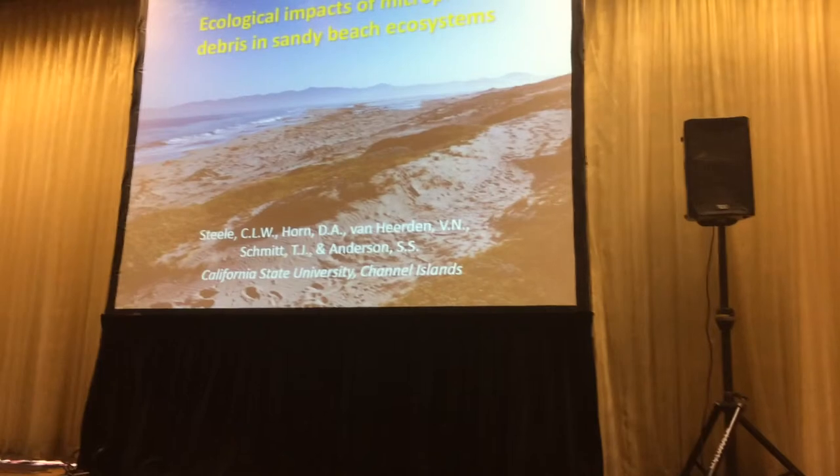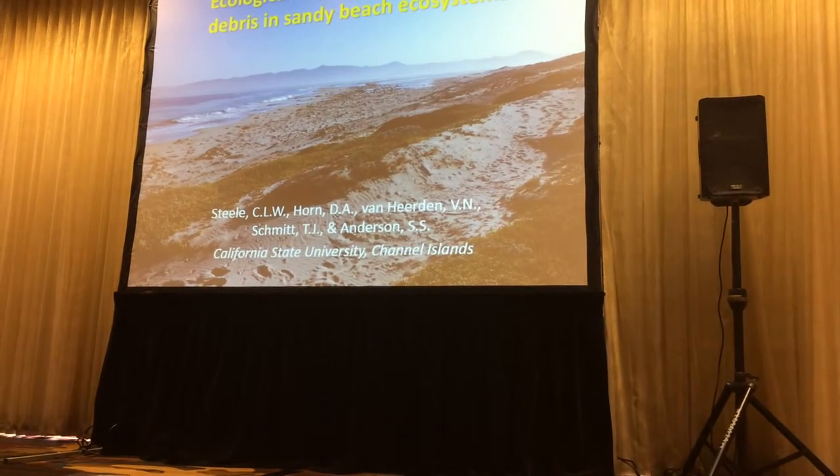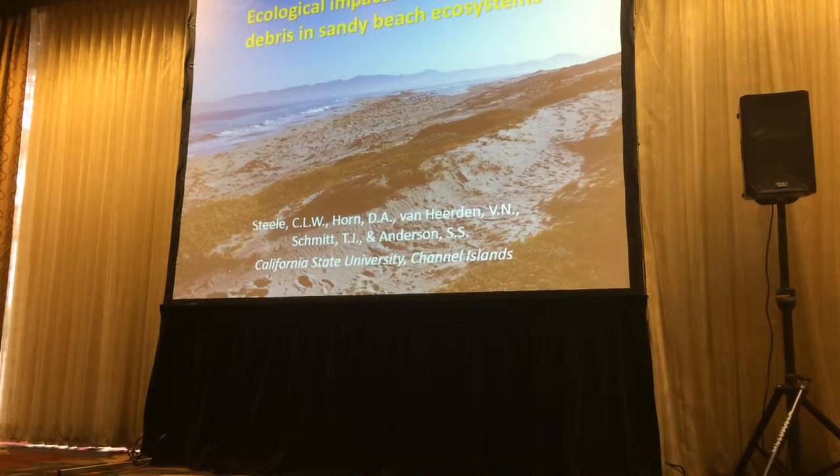We're down to our last talk of the session, and so I want to thank everybody for sticking to the end. Our last speaker rounding us out is Claire Steele.